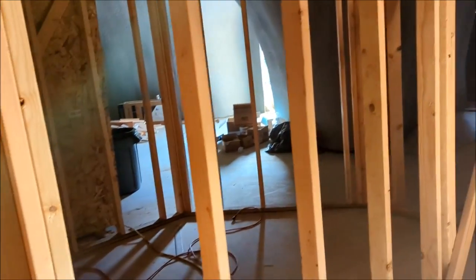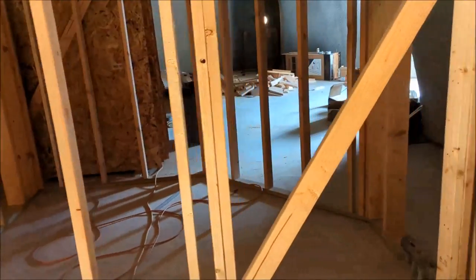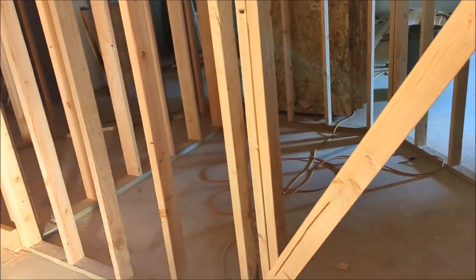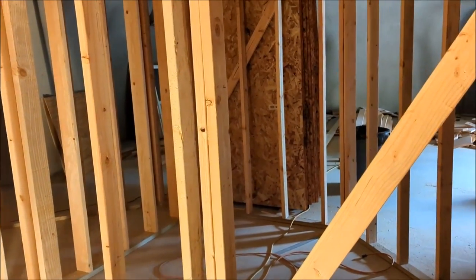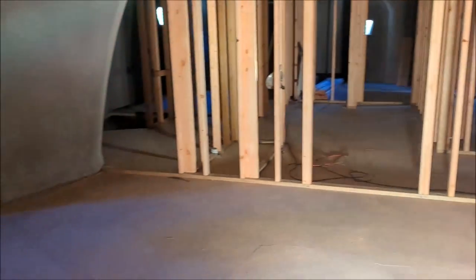Nice parlor — I mean pantry. That pantry is bigger than my kitchen in my apartment. That'll be swell.